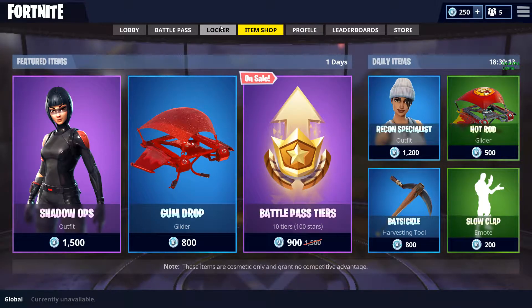Yo, what's up guys, it's your boy Epix here, and today in this video I have the new items, so the item shop for the 22nd of January, 2018.